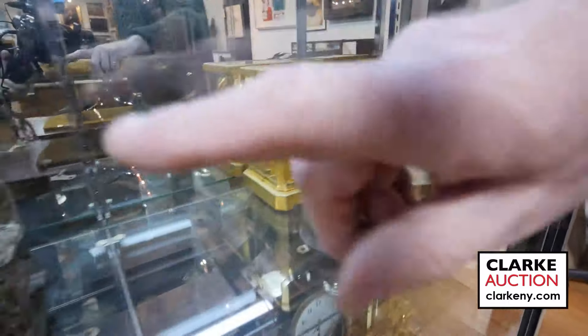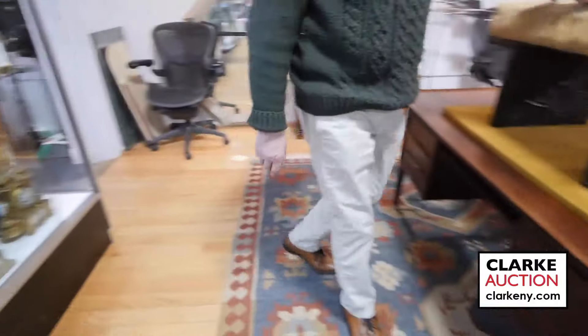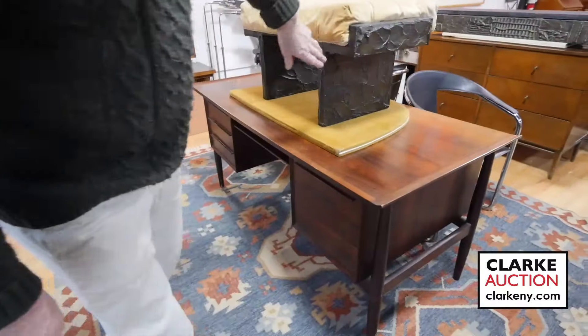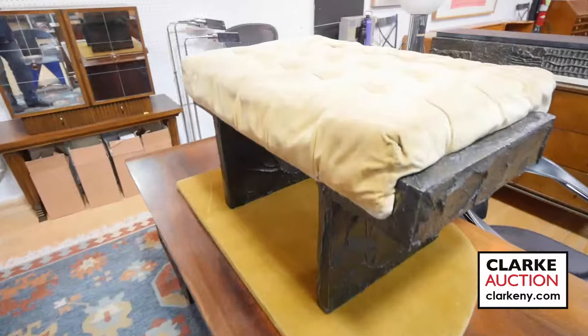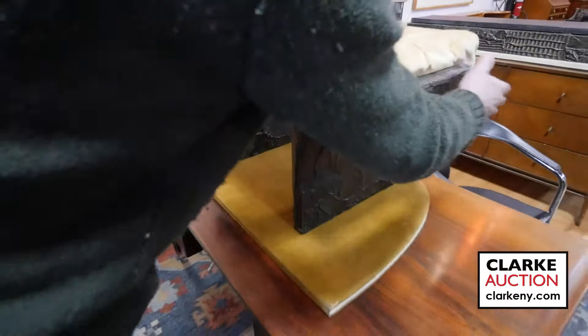Lots of clocks that Kenny will get to. I think he'll also cover that piece of trench art. Now swinging into some furniture — here we have a Paul Evans sculpted bench that was with a vanity, but we put it separate because a lot of people just want the bench. I believe that's estimated at two to three thousand.